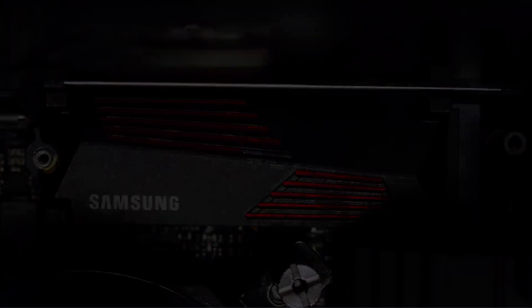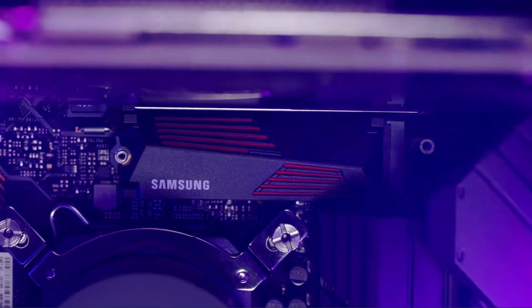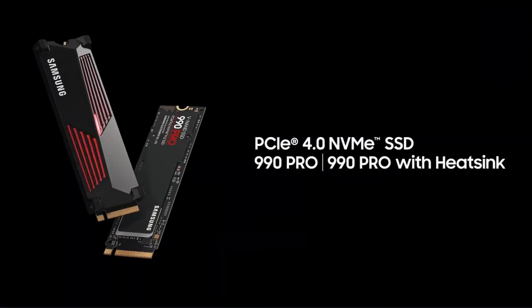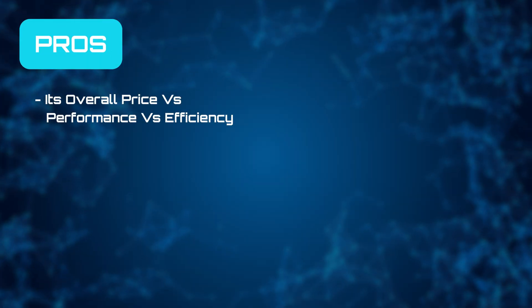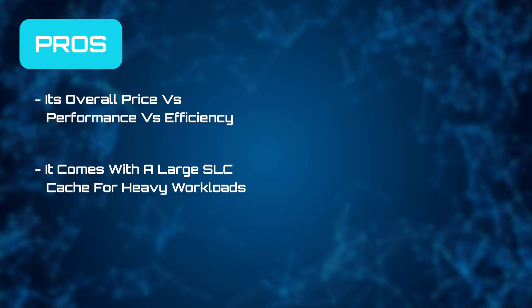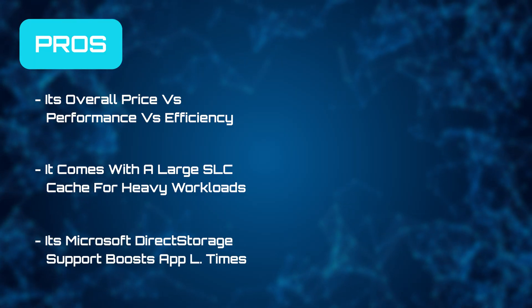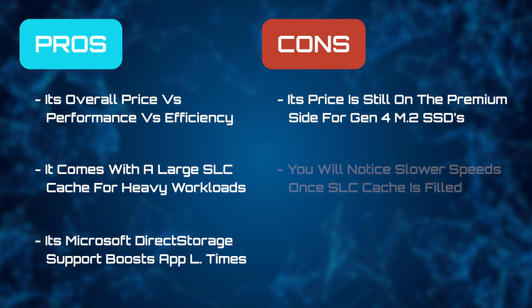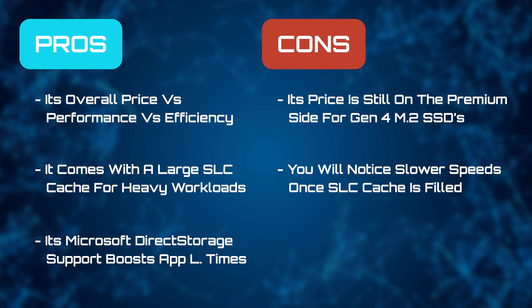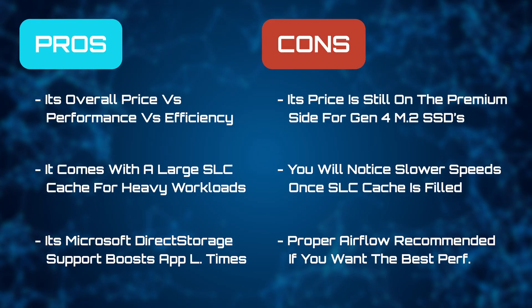Endurance here is also strong — a 2TB model is rated at 1,200 TBW and comes with a 5-year warranty. Its bundled software, Samsung Magician, provides useful tools for monitoring, firmware updates, and encryption. We really like its price vs. performance vs. efficiency, that it comes with a large SLC cache for heavy workloads, and its Microsoft Direct Storage support for boosting app load times. But its price is still on the premium side for a Gen 4 M.2 SSD. Like all SSDs, you will notice slower speeds once the SLC cache is filled, and proper airflow or thermal efficiency is recommended for best performance.